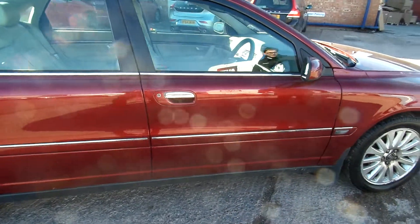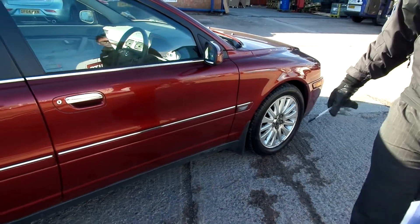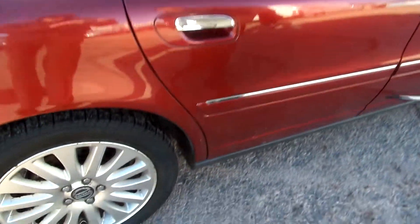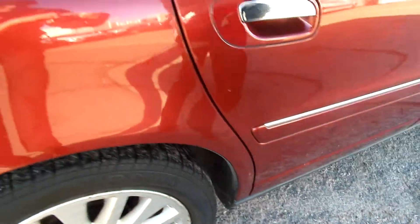Down to the offside: small marks and a small dent in the front quarter. A couple of small chips and scratches across the doors. Bit of paint flaking off at the bottom of the rear door, and again a chip and a small dent into the rear quarter.